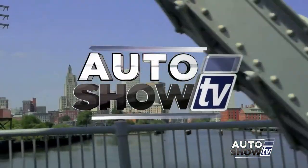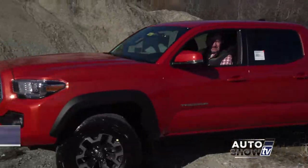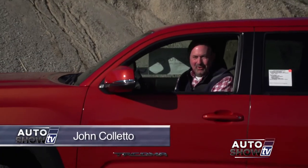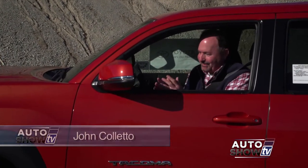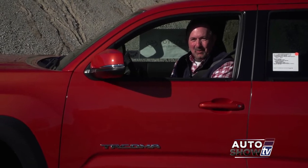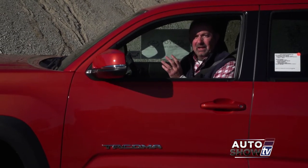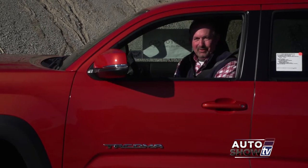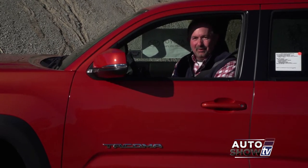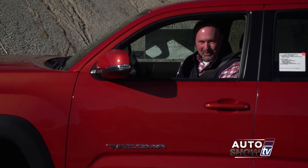It's Auto Show TV. Good morning. Welcome to Auto Show TV. Today, I'm John Coletto. We're taking the new 2016 Toyota Tacoma for a little test drive, putting it through its paces. It's doing great. We're going to give you the full presentation from Colonial Toyota in Smithfield a little bit later in the show. But first, we head across the Braga Bridge to Maddy Imports.